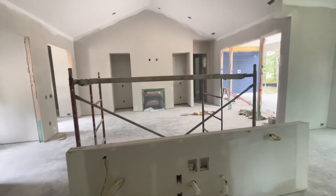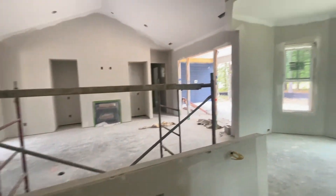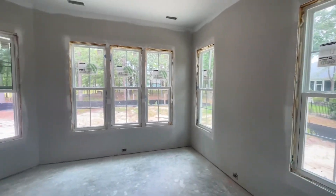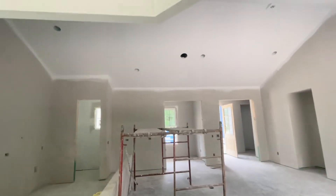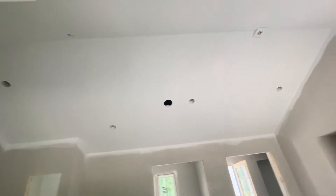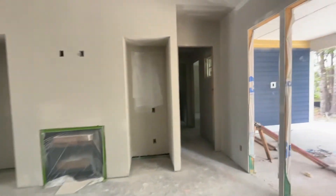There's a huge island here as well — you can see the plumbing and the rough-ins already done. This is the dining room and it's just beautiful. There's lots of natural light and a cathedral ceiling through the great room and the kitchen. It really makes the room feel even larger than it is.